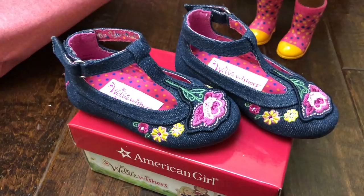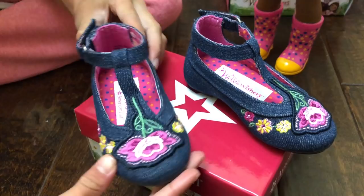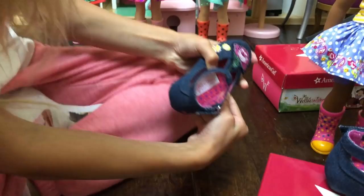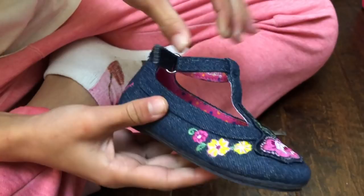These are the most adorable ballet slippers ever. There's like a jean material, flowers on the side, and then there is this bigger flower right here. The inside is actually the same pattern as Kendall's shoes, so you guys can be twins with her. They seem very easy to put on, and they have a little Welly Wisher sign. That's really cool.